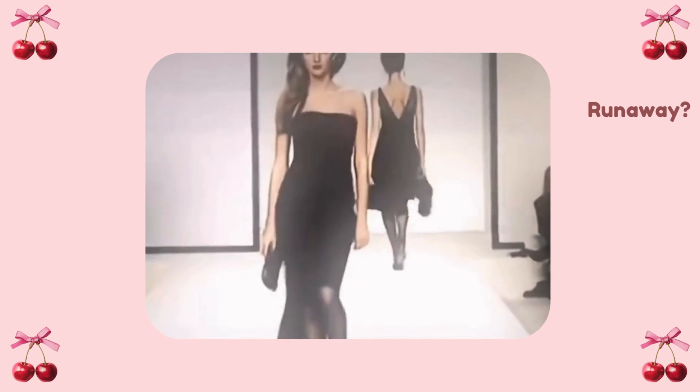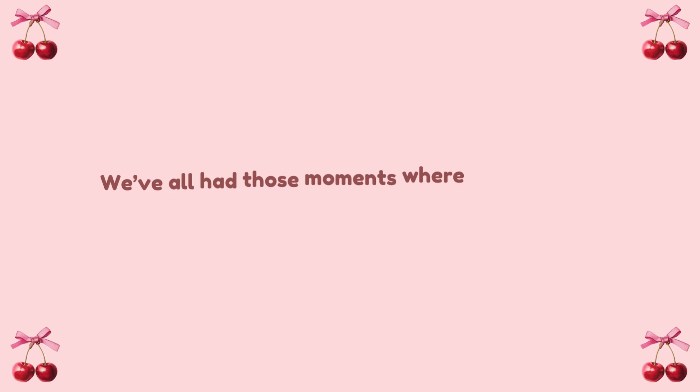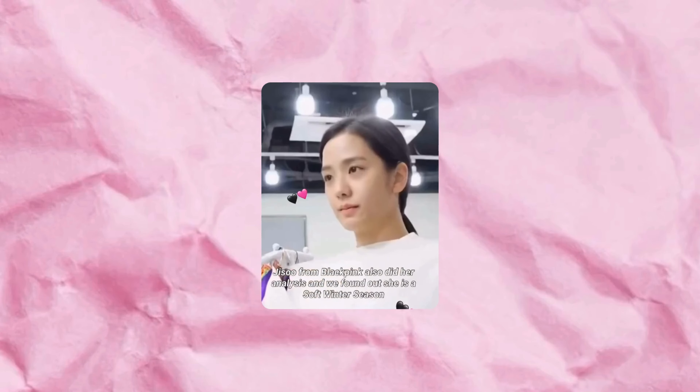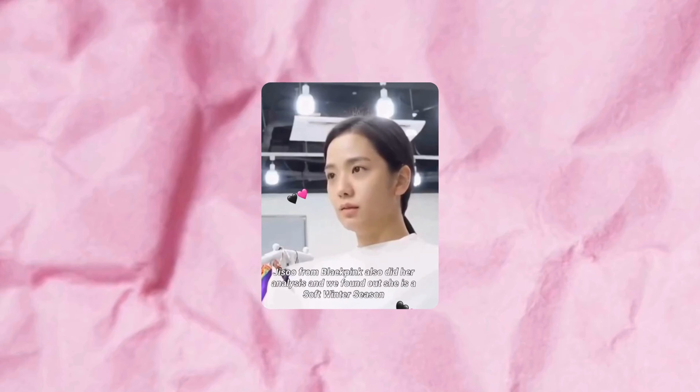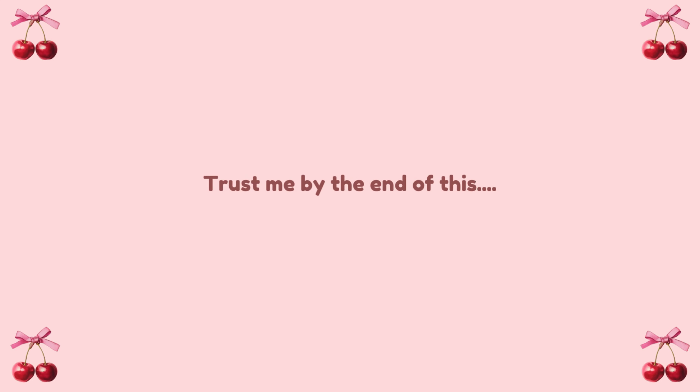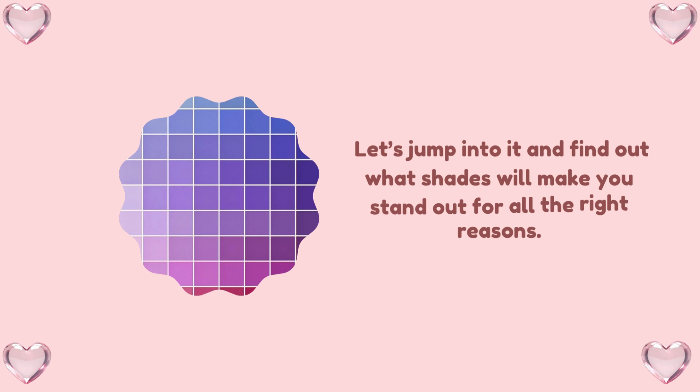Have you ever wondered which colors make your skin tone pop like you've just stepped off the runway? We've all had those moments where we thought we were killing it in an outfit until we realized we looked like a half-asleep emoji. But not anymore. In this video, I'm going to show you how to pick dress colors that make your skin look flawless, fresh, and fierce. By the end of this, you'll be a color-picking pro. And spoiler alert — not every color looks good on everyone. Sorry, neon green lovers, I'm looking at you. Let's jump in and find out what shades will make you stand out for all the right reasons.